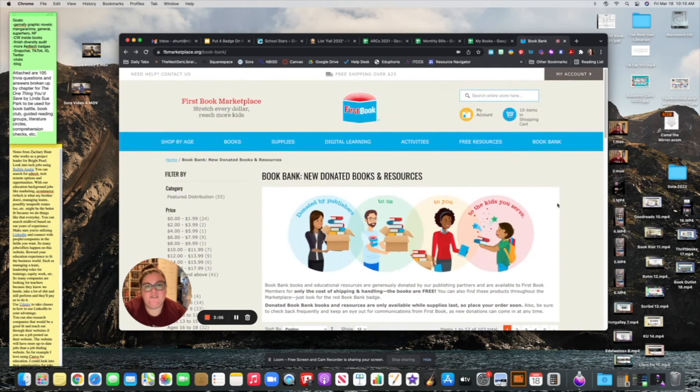First Book also sends out random emails saying they got a donation, use this code for 15% or 30% off. Sometimes it'll be themed — like for African American History Month, any book featuring a Black character or author gets a percentage off. Free shipping over $25. Generally once a month or once every other month, I'll put in an order of upwards of $100 through First Book for my library, because I won't get titles that fast or that cheap anywhere else. For me, it is absolutely worth it. I highly recommend First Book — it is such a great organization.